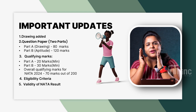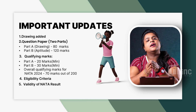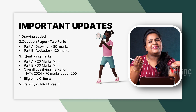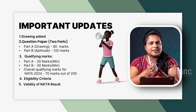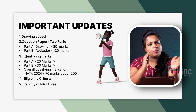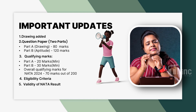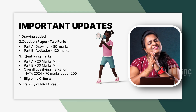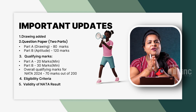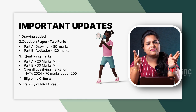So, important updates of NATA 2024. The first important update is drawing. The exam question paper is going to be Part A and Part B. Part A will be your drawing section, which will be 80 marks. Part B will be your aptitude section, which will be 120 marks — overall 200 marks. Your Part A qualifying mark is 20, Part B qualifying mark is 30, and overall qualifying mark to clear NATA is 70 out of 200. The next update is the eligibility criteria, which NATA has revised for this year. Finally, the validity of exam results has been updated from 1 year to 2 years.